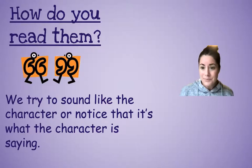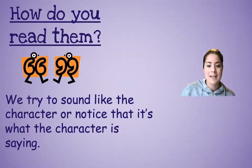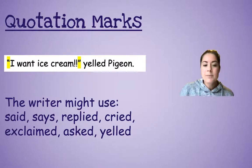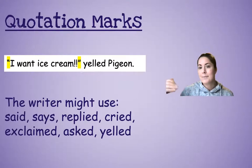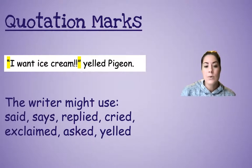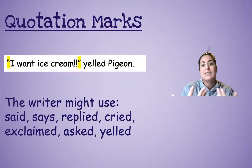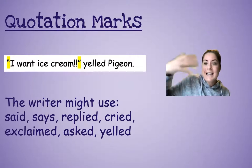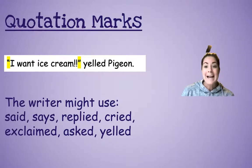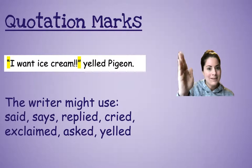So punctuation is so important and it's for us — it's for the reader. The writer wants us to know this is what the character said, and this is how the other character replied to them. The writer might use the word 'said.' As our stories get more complex, you might see 'says,' 'replied' — that means they're answering something — 'cried,' meaning they could actually be crying or cried out like they yelled. 'Exclaimed' — that's kind of excited, like the exclamation point. The writer might say 'asked,' and then there'll be quotation marks with a question mark because they asked. Or just 'yelled.'